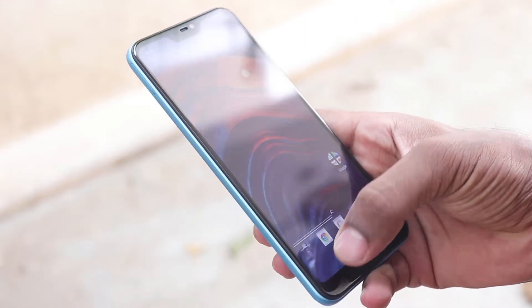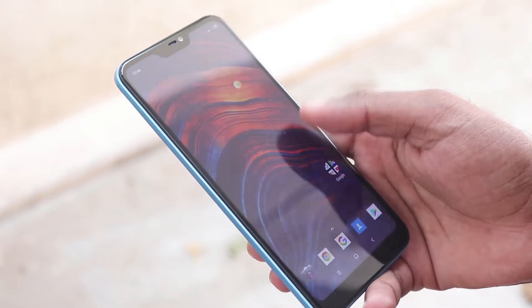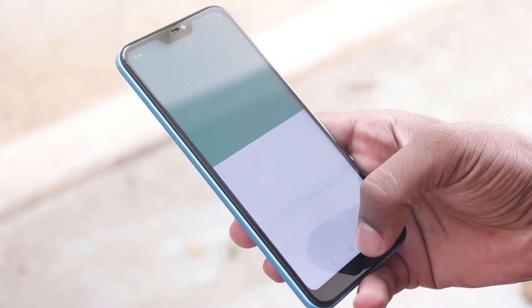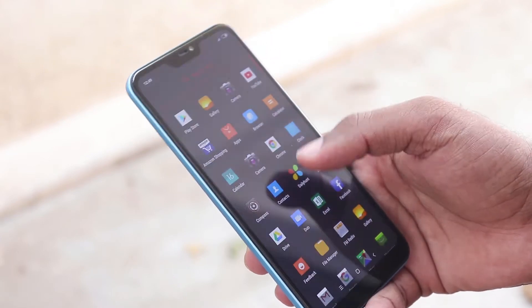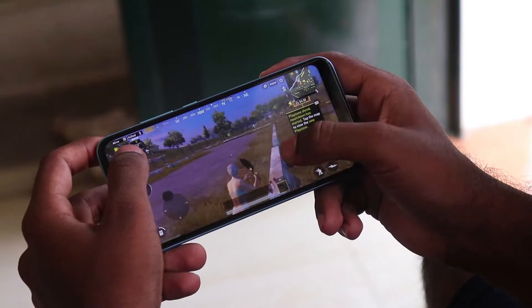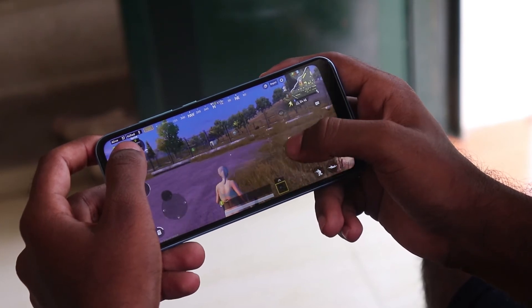For performance, the Qualcomm Snapdragon 625 processor with 4GB RAM handles app loading and multitasking well, with no lag. For gaming, the Adreno GPU means all the games run very smoothly.